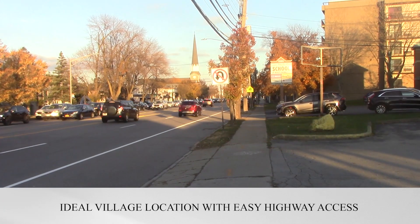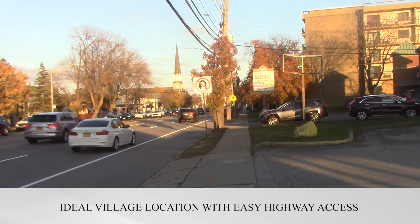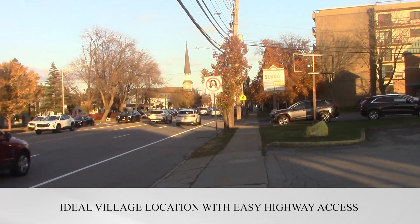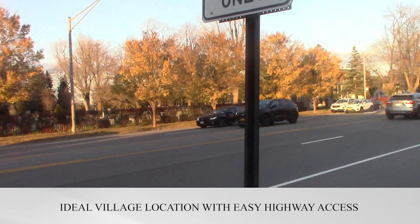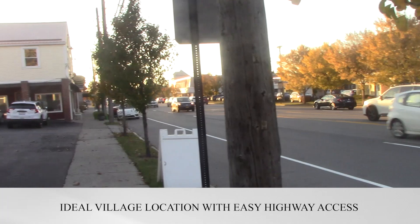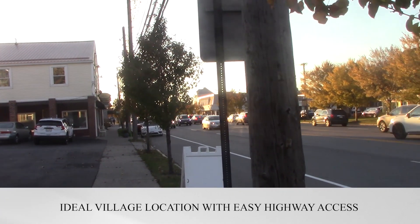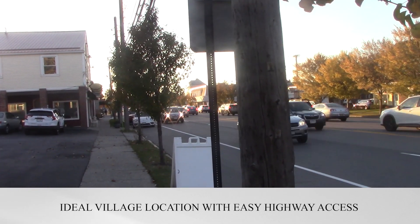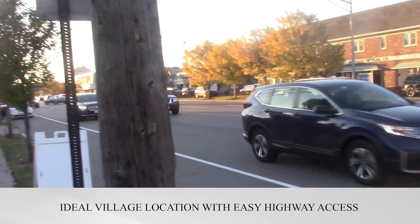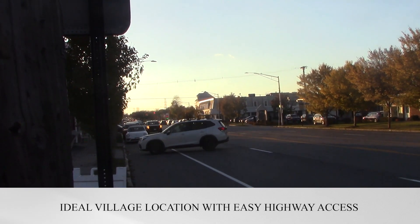Everybody in Western New York knows what a great street Main Street is in Williamsville, and what a great high-end village it is. Great shops all up and down Main Street. You can see the traffic that we have out here. This site is about just three blocks from the I-290 — we're looking west in that direction now. Union Road is just one and a half blocks up there where the traffic light is.